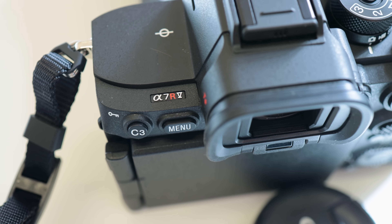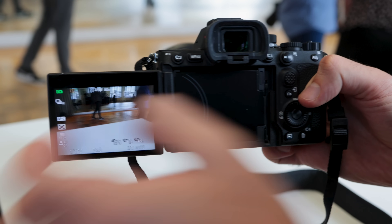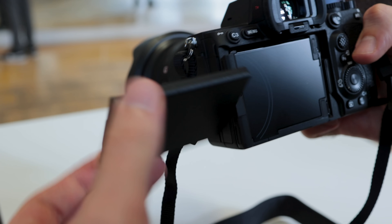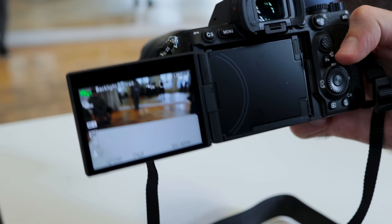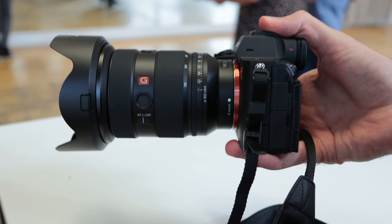Going into a little bit more detail on the a7R5, it's a roughly £4,000 camera, 61-megapixel full-frame sensor that can capture 240-megapixel images through a cool tech that Sony has called pixel-shifting, and it also captures 8K video. And those aren't even the most exciting things about this camera.